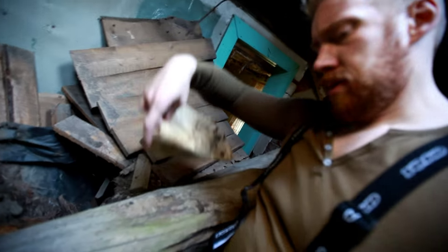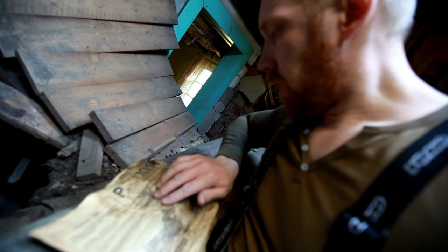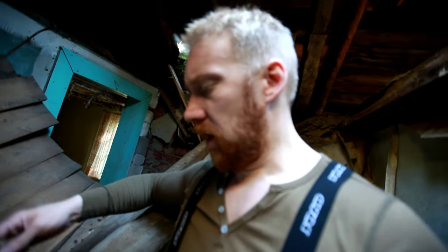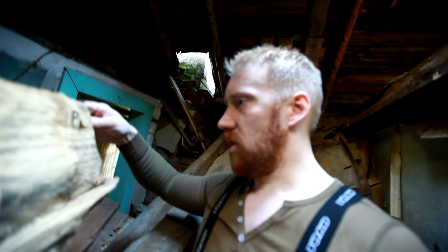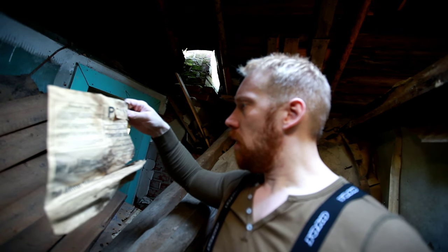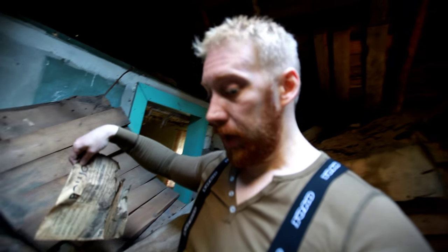A magazine! 1929 — jackpot. That's 77 years old. Is this my new record? I do not know.